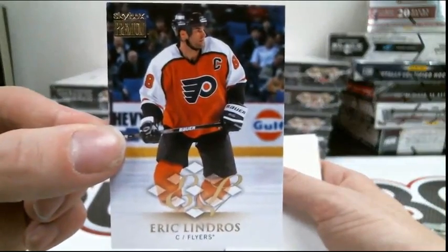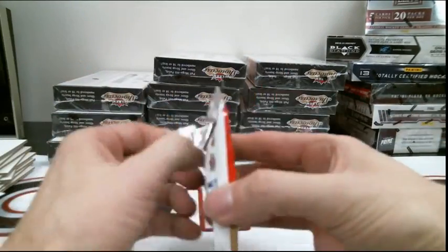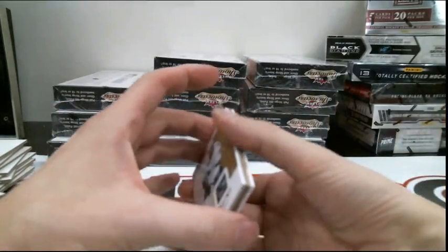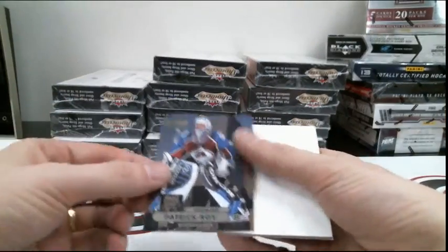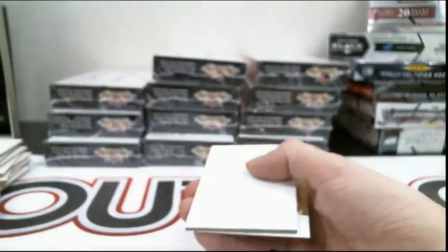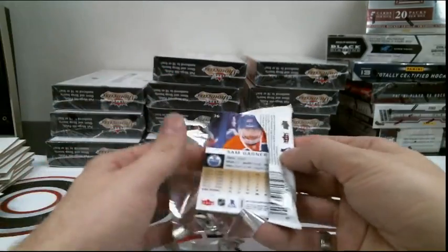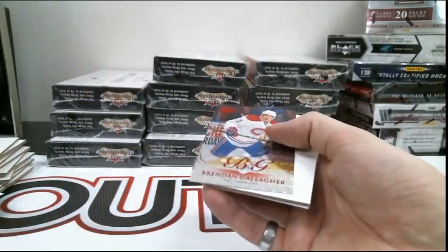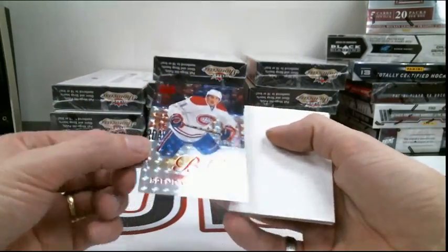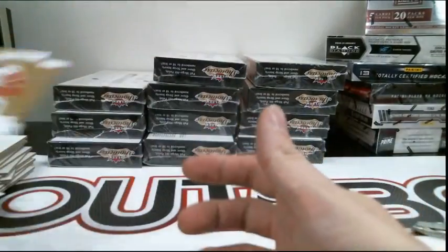Skybox Insert for the Philadelphia Flyers, Eric Lindros. Colorado Avalanche Metal Universe Patrick Waugh. Very nice for the Montreal Canadiens, numbered 47 out of 50, Red Parallel, Brendan Gallagher. Nice hit for Montreal. Alright, box number two.